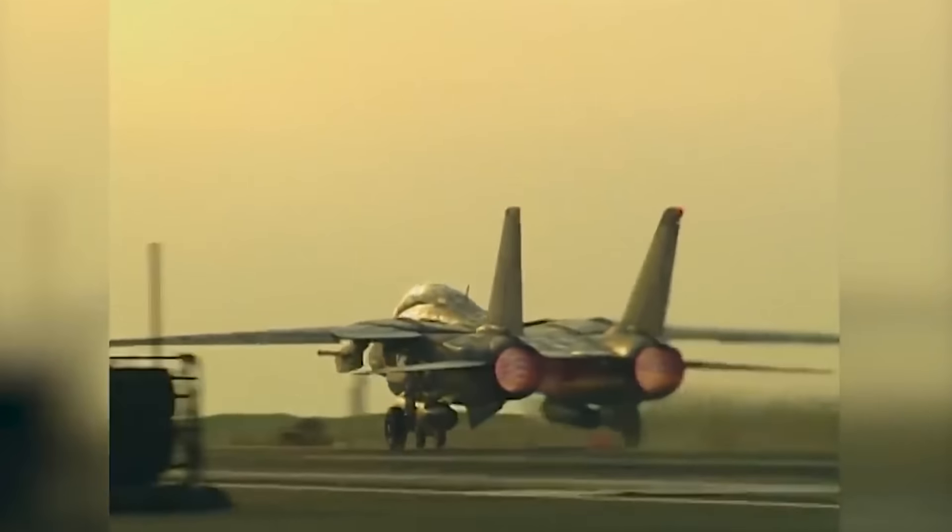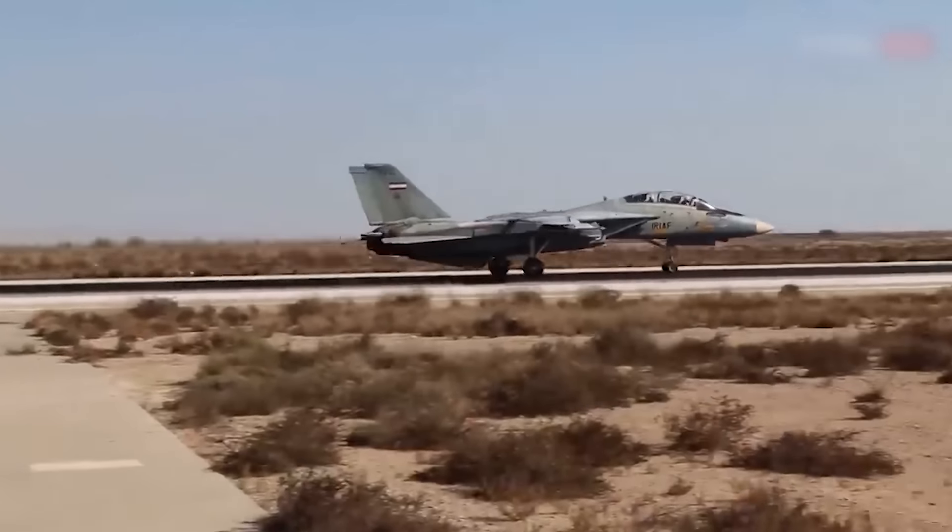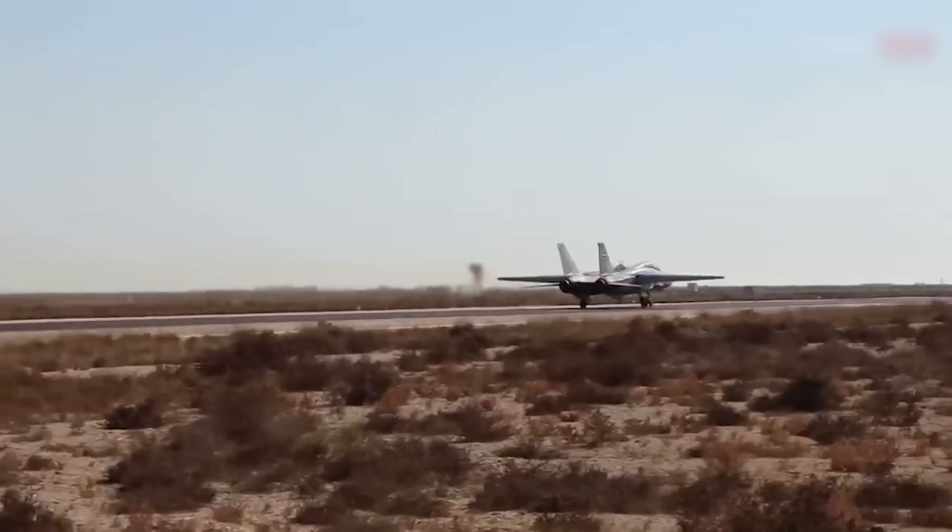Its advanced radar and missile capabilities made it a mainstay in the U.S. Navy's fleet and a beloved symbol of American air power.